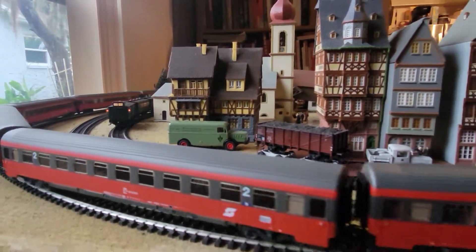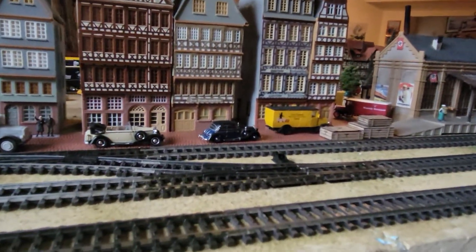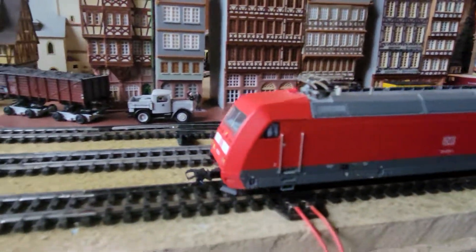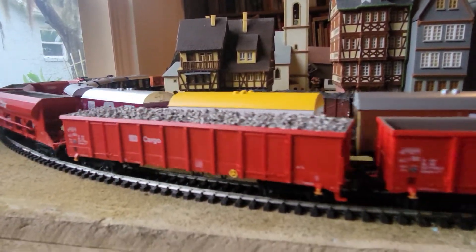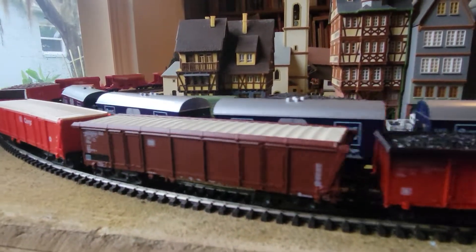Too much train on too little track. Here it comes again — slow it down. This is one of the oldest engines I have, this red one. I got that a long time ago. I always call it the Chinese red. Looks good.